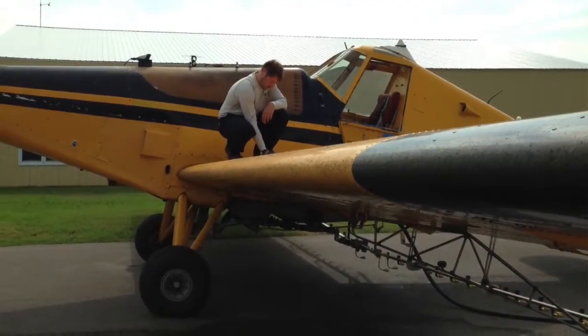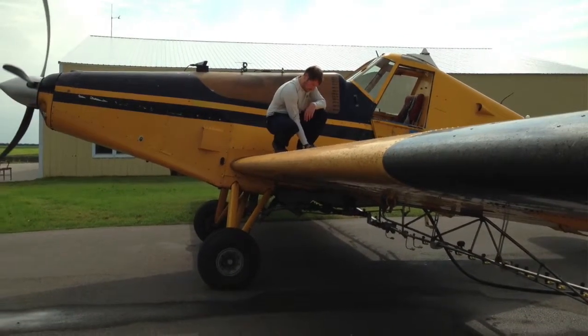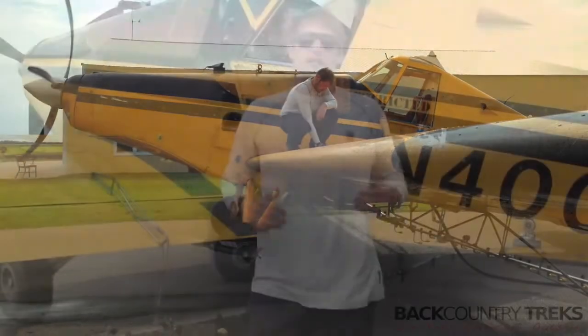Now it does have 4% spandex in it, meaning that it's a bit stretchy. It's just a really comfortable shirt to wear — as a base layer or as your top layer, all around it's really comfortable.